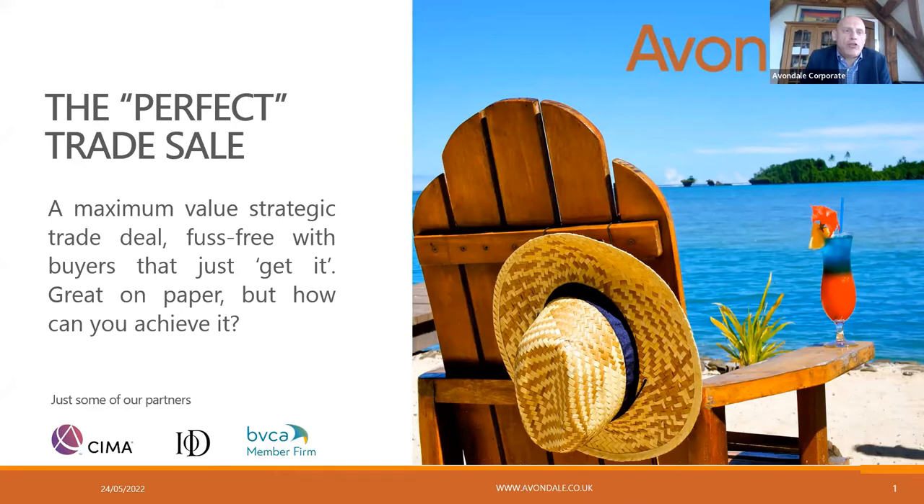So you can see here we've defined the perfect trade sale: a maximum value strategic trade deal, possibly with buyers that just get it. Very easy to say on paper, but how can you achieve it? Is it even possible? Let's examine.